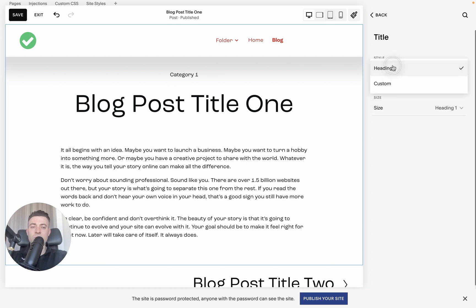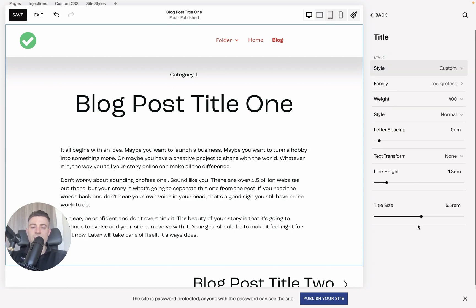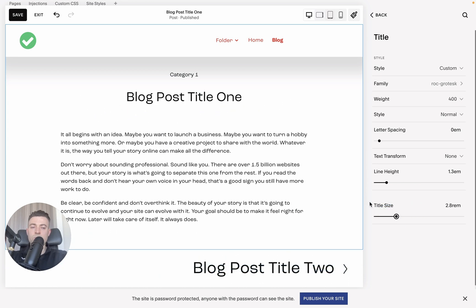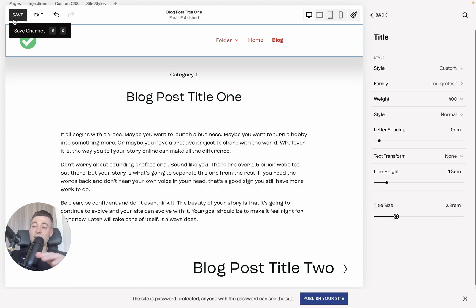So what we want to do is go into Style, then Custom, and here we can change the text size. Always make sure you're doing it from here. Once you're happy, hit Save and you're done.